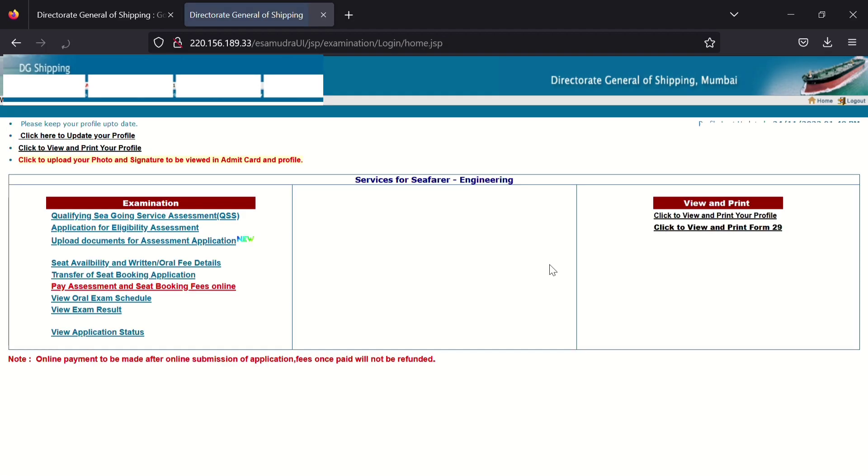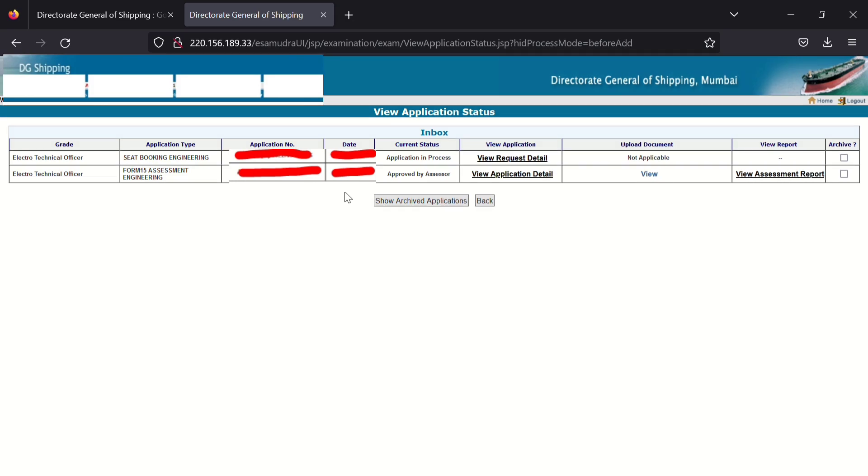After uploading documents, fill one Google form whose link is in the description. After uploading documents and filling the Google form, wait at least 20 to 25 days. Then an email will come to your registered email ID with details about the assessment date, the list of documents to carry, and the address where you need to go. Once your assessment is done, wait two to three days, then check your application status by going to the third option 'Upload Documents for Assessment Application'.